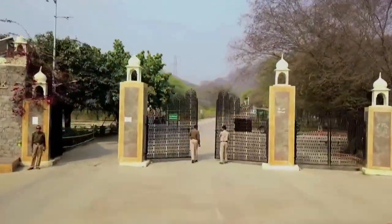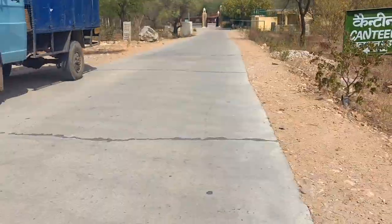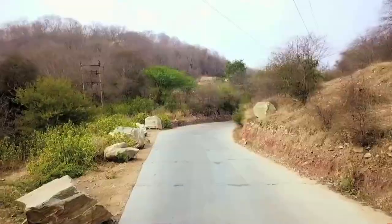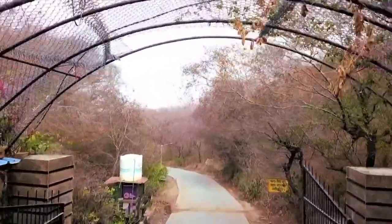Nahargarh Biological Park, a part of Nahargarh Sanctuary, is located about 12 km from Jaipur on the Jaipur-Delhi Highway. It has a large area of 720 hectares and is situated at the Aravalli range.